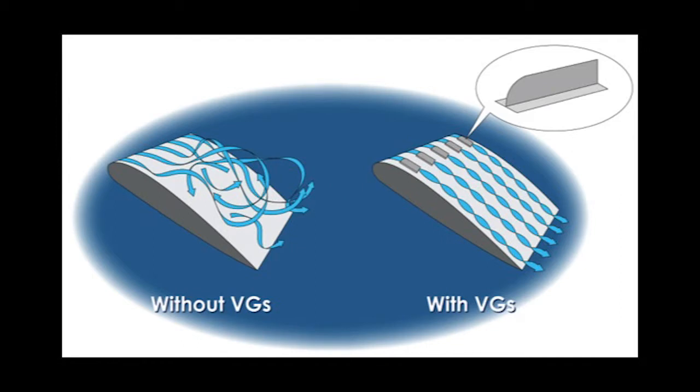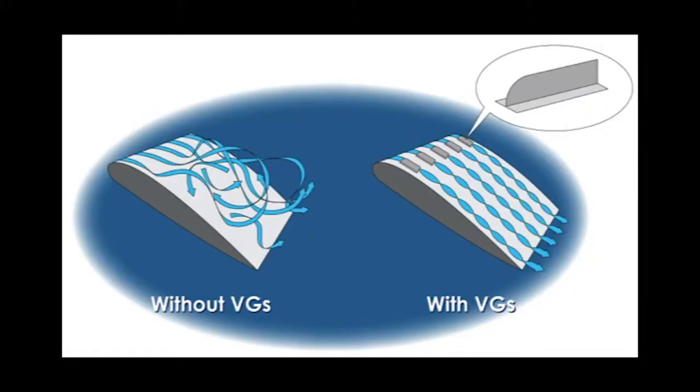Now vortex generators sound more complicated than they really are. They're just these little blades that are used on generally smaller airplanes to reduce the drag and add lift at a slow speed in order to reduce stall speed. Now a stall is when the wing of an airplane gets at a very high angle to the air coming at it, and the air comes over and separates off the end of the wing, as you can see in the picture on the left, and the wing can no longer create lift. But with vortex generators, the air comes over the wing and adheres to the wing, so the wing continues to create lift.